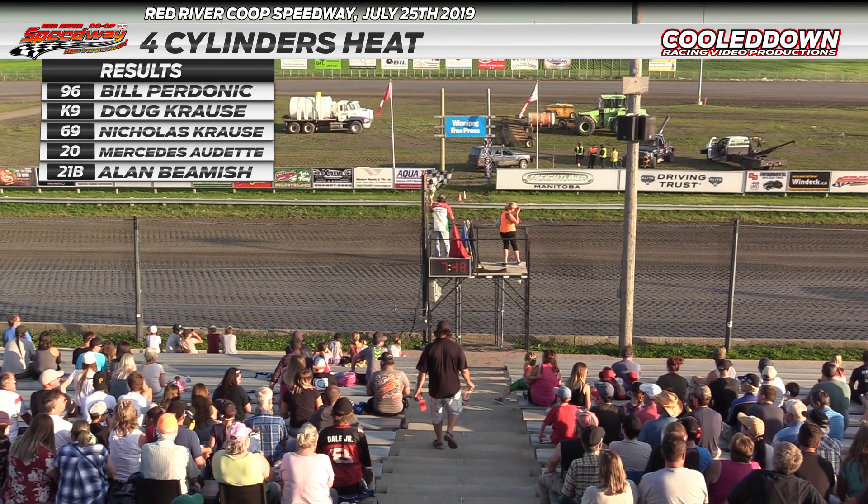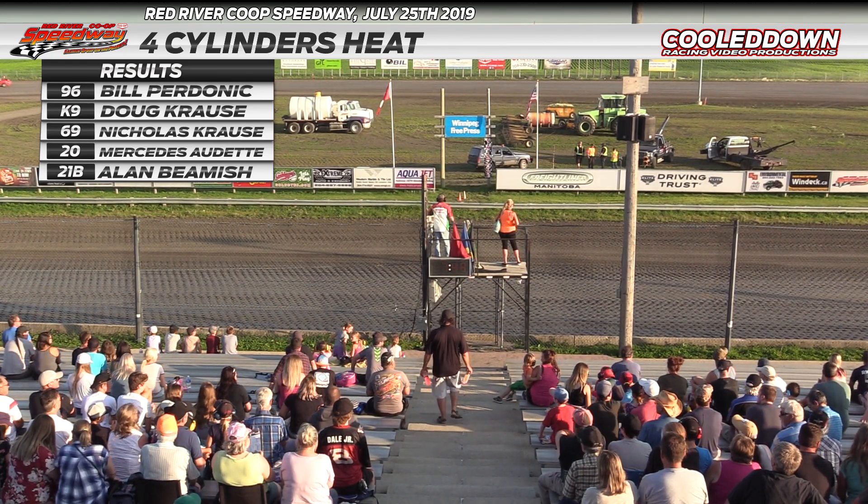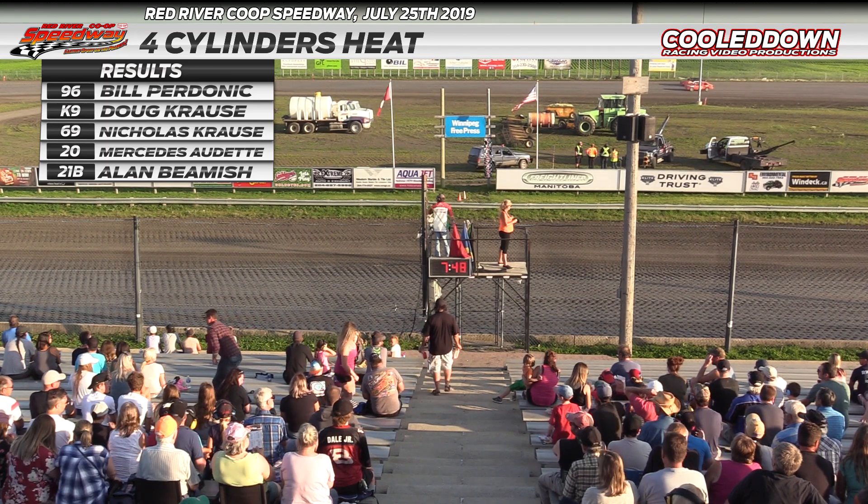Rounding out the top five, the 21 — Alan Beamish.